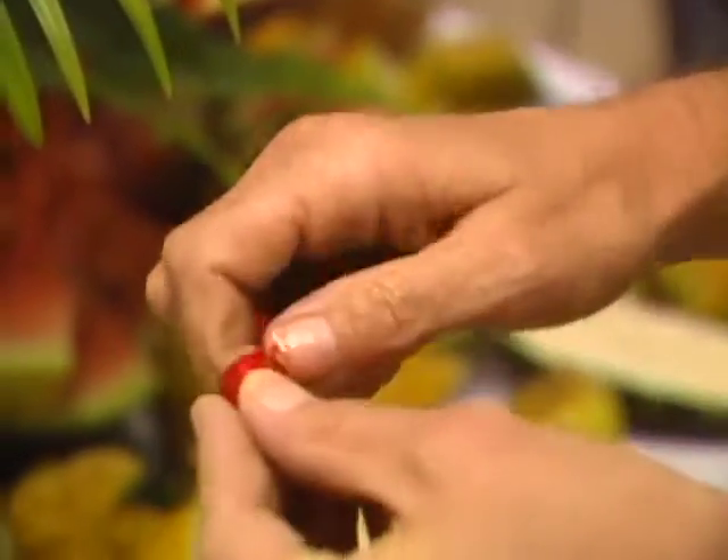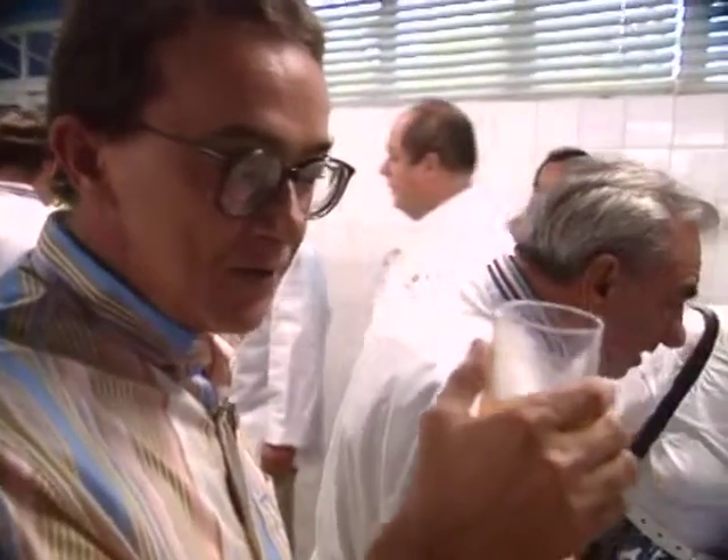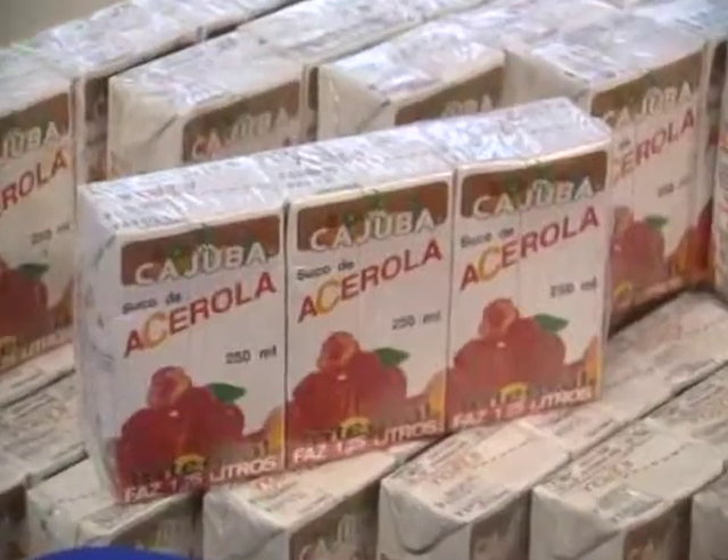These are the acerola cherries, and inside, as you can see, it's yellowish. Just one glass of this — twice the amount of your daily requirement of vitamin C.